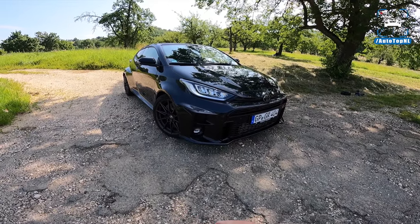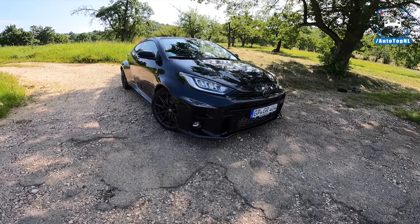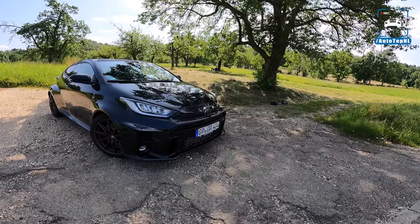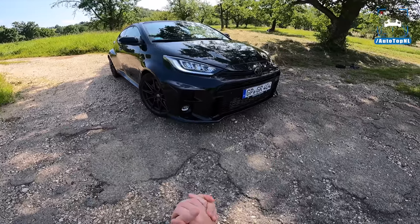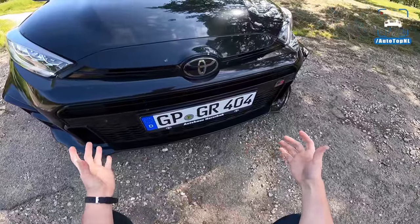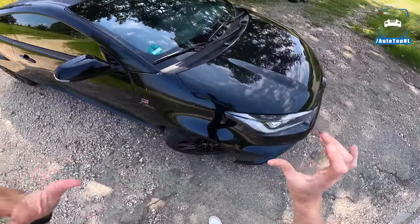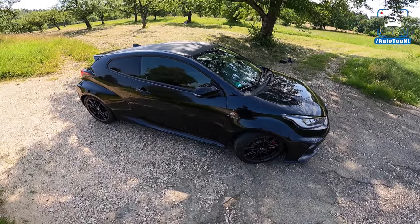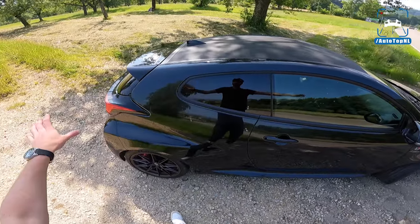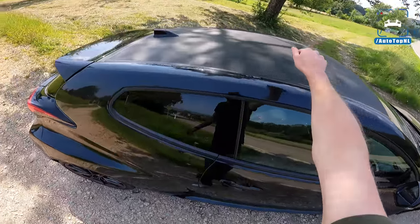If you missed the other review of the stock Yaris, you can click in the top right corner to check out that video we made a couple of months ago. Our calendar will be available in the near future. At the front we've got this big square rectangular grille — I really like that. This little hatchback looks so menacing. We've got these big rectangular intakes and a lot of GR badges around the car. A lot of aluminium which saves weight, and a carbon fiber roof as well.